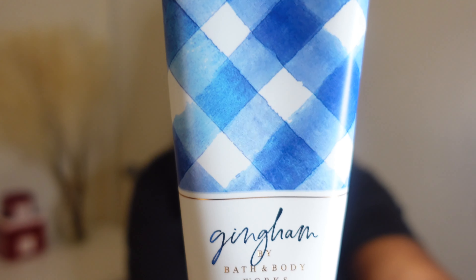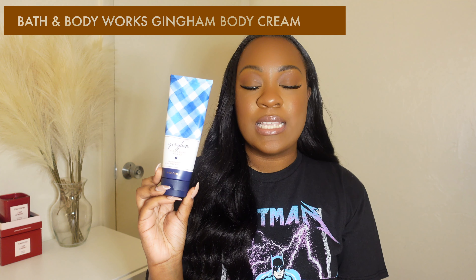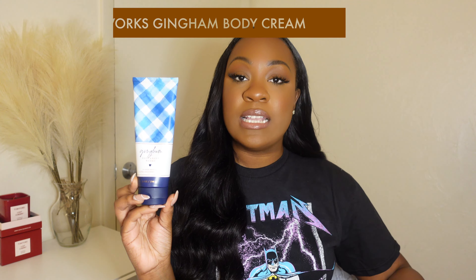Last but not least, the next lotion I'm going to be talking about is the Gingham Body Cream from Bath and Body Works. This is a heavily fragranced body cream, so if you are sensitive to fragrances, keep that in mind. In my opinion the fragrance is light — it's not a heavy fragrance, but you can still smell it. It smells very clean, very fresh, and very citrusy. I have gone through so many of these — I probably go through two of these a month, if I'm just going to be honest.